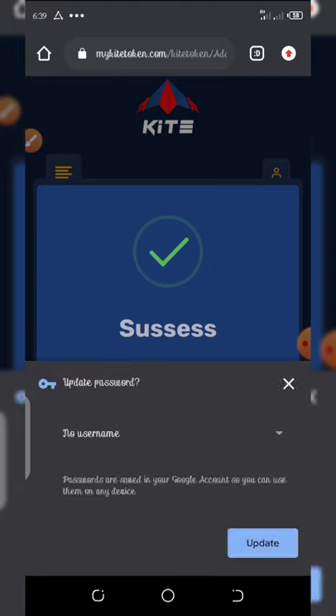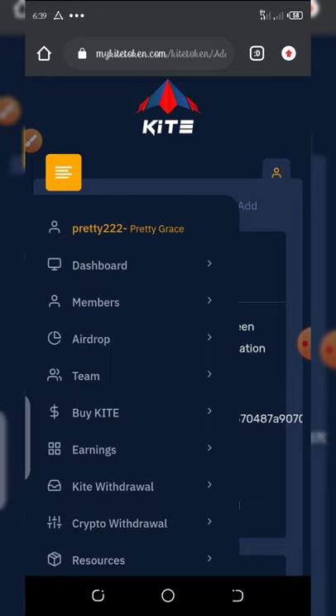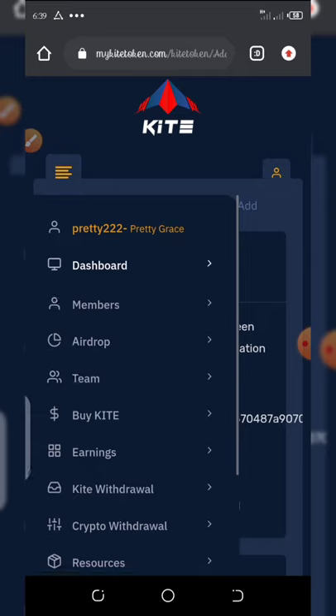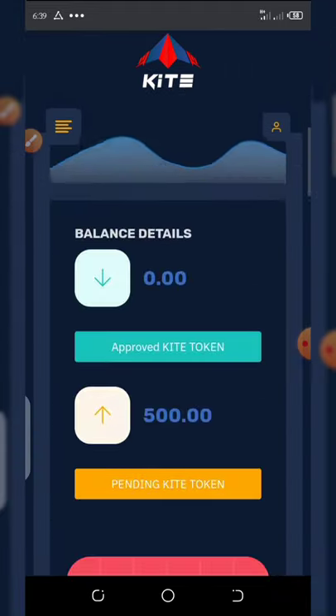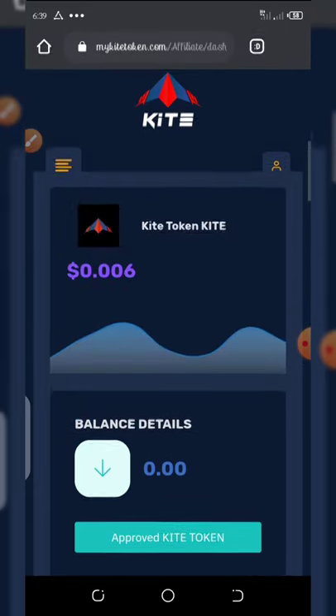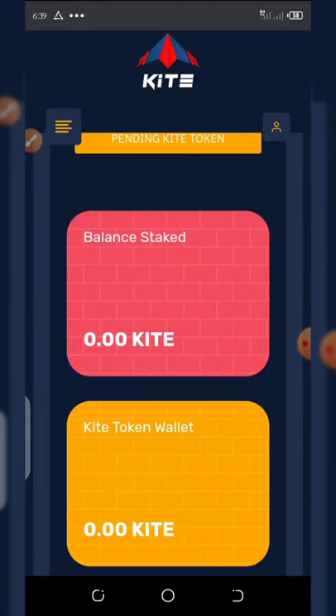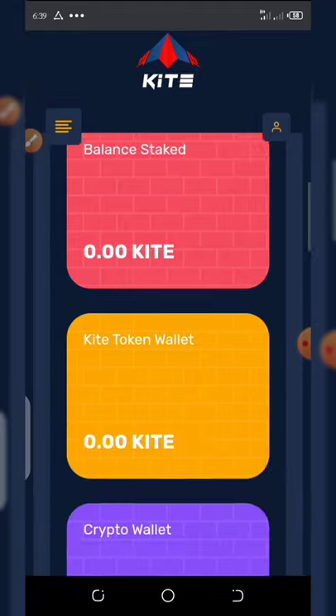Click OK and go back to your dashboard. That's all you need to do about this airdrop — it's very very simple. Later on I'm going to complete the Twitter task, but for now I need to create another Twitter account. If you're watching from Nigeria, the Nigerian government has banned Nigerians from using Twitter, so you must use a VPN to log into your Twitter account. I would advise you to download a VPN and use it to create an account on Twitter to do the Twitter task.